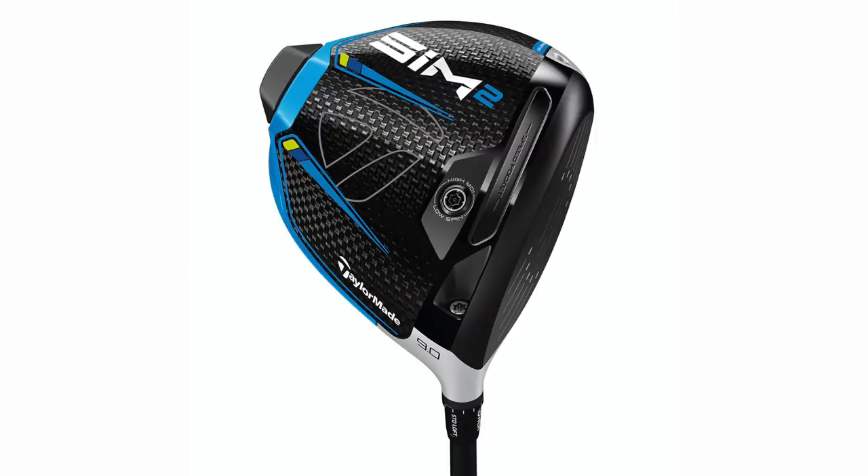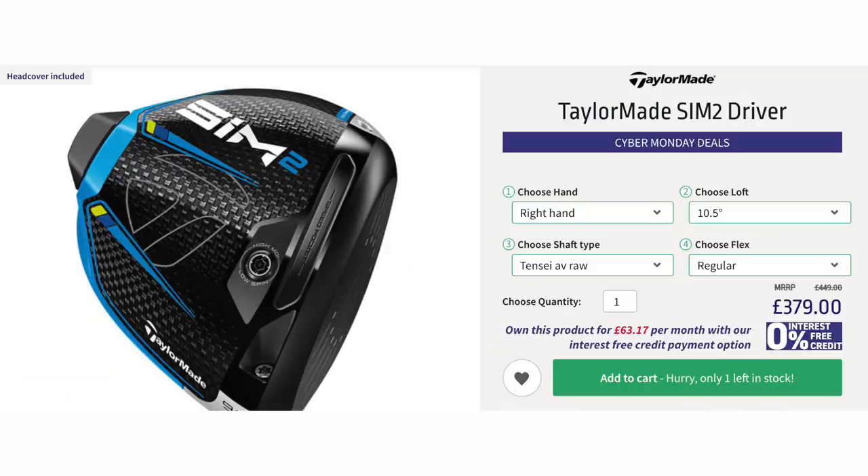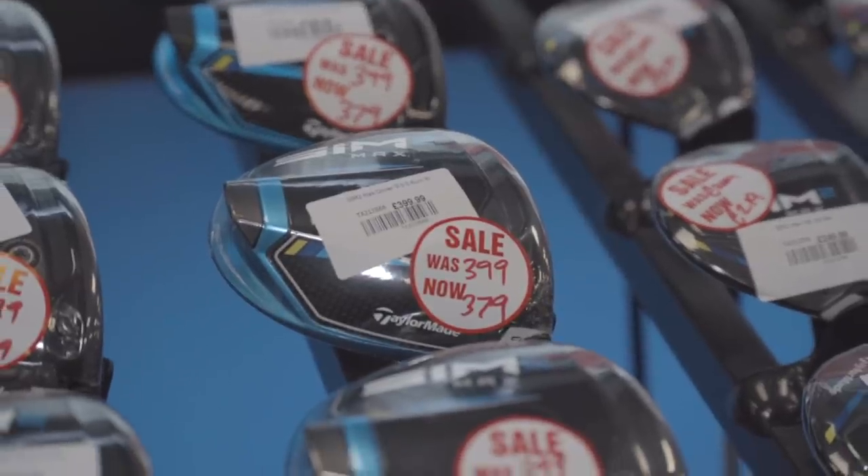Last but not least, it's the TaylorMade Sim 2 — another really popular-selling driver. If you were looking for a new driver this year, the likelihood is you will have tried it. It performs really well, but TaylorMade and Callaway have a reputation and a history — if you know new product is coming every January, you know you can grab this kind of thing at a reduced cost. It's no secret that new product is coming from TaylorMade and Callaway in January 2022. The Sim 2 originally launched at £419, and has since been reduced off the shelf to around the £379 mark. If you go into your local retailer and they've got stock and a shaft that fits you, you can probably barter and get it knocked down even further, as they'll want to shift it out of the way for new product.